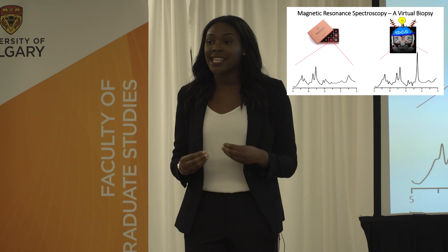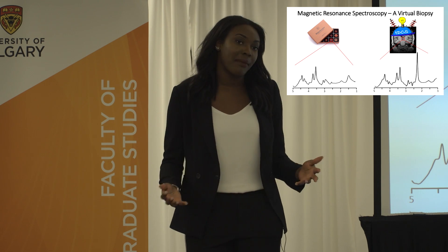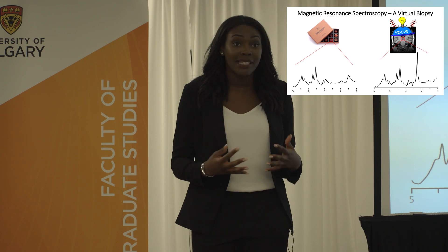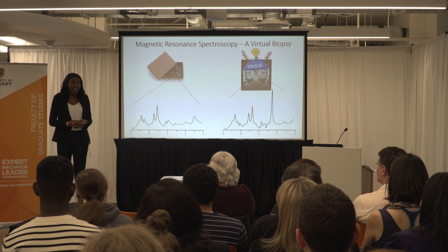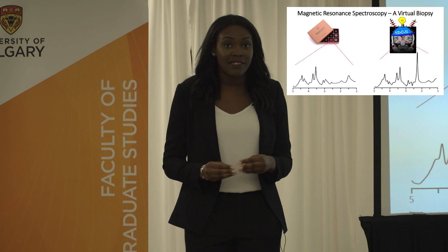Outside of its applications in my project, TDCS has a lot of potential as a therapeutic tool. But until we can better identify exactly what changes TDCS is causing in the brain, we can't safely recommend it as a treatment. My project will use MRS to observe changes in brain metabolites taking place in children following transcranial direct current stimulation, in an attempt to better define the effects of TDCS.